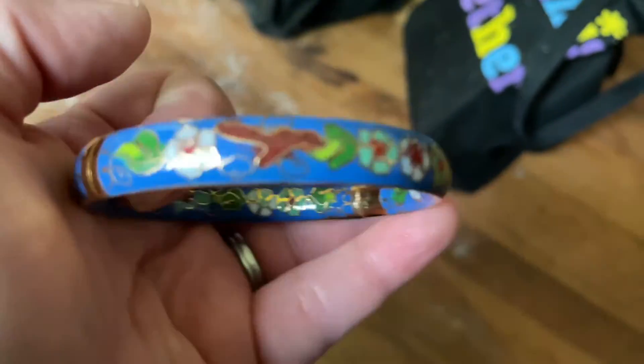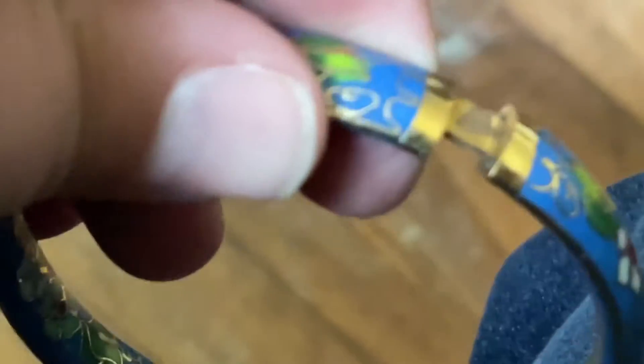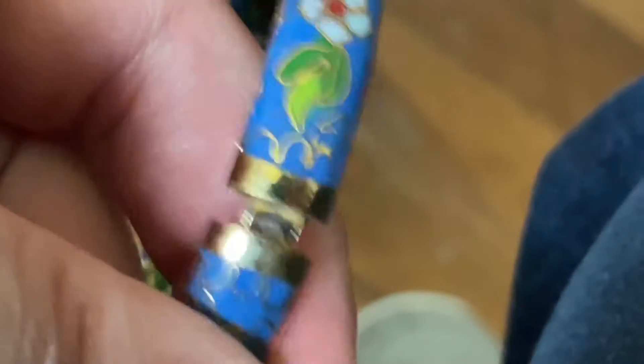So what we found at Savers today was this Cloisonné bracelet. You would have to pull it apart like that — there are no buttons. So we're gonna go like dance snap in.